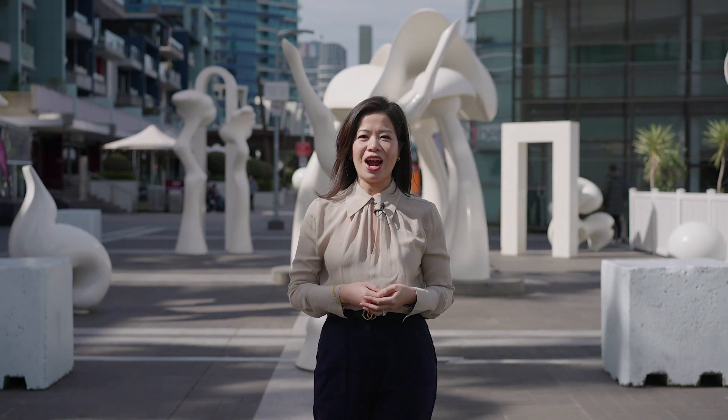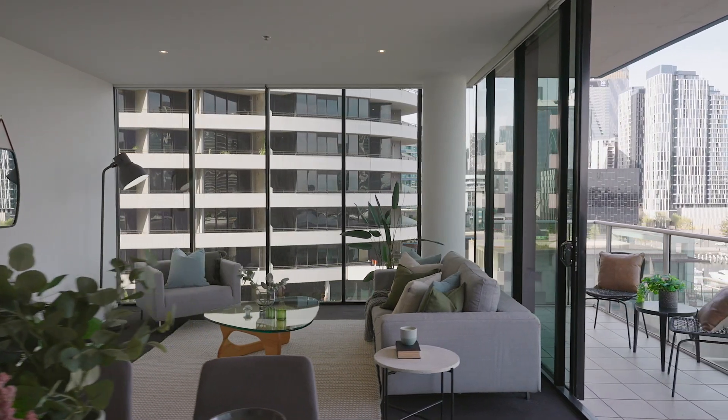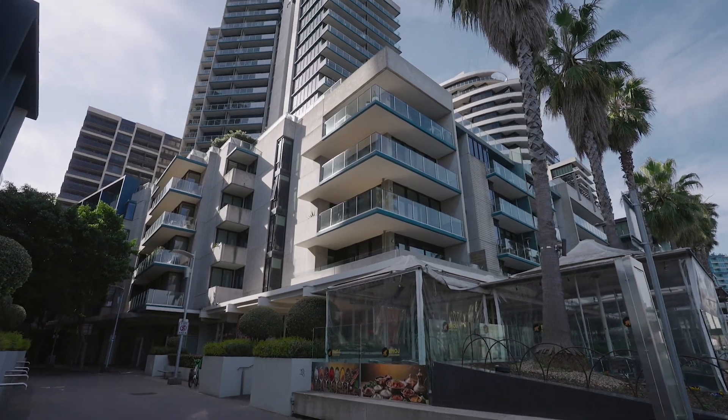Hi, I'm Serena Siu from Lucas Real Estate. Today I'm so excited to take you through this stunning three-bedroom waterfront home in the most sought-after Arkley building. What I love about this home is the cleverly designed floor plan,